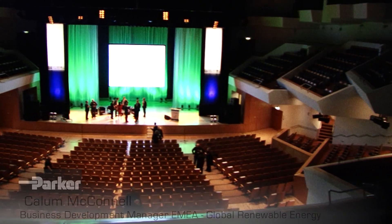Hello, I'm Callum McConnell. I'm here with Parker at the Waterfront Hall in Belfast at the Wave and Tidal Conference 2014. Parker Hannifin is a global company in motion control. We have 58,000 employees worldwide. We work in about 48 countries with a huge breadth of product covering pretty much everything in the motion control technologies.